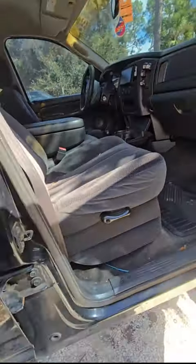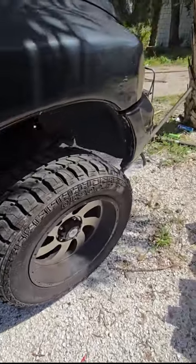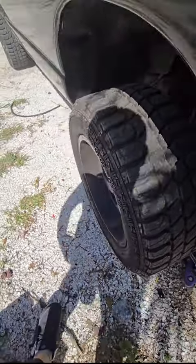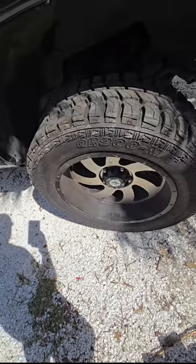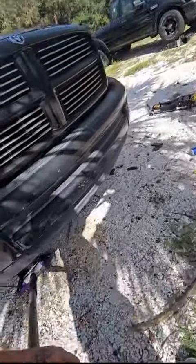It's got 249,000 miles on it — that's fine, you don't have to worry about half a million miles. Brand new tires, nice rims — 33, 12 and a half, 20s. I think the rims are 11 and a half.